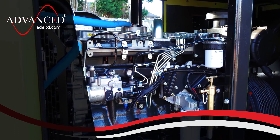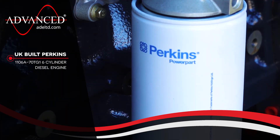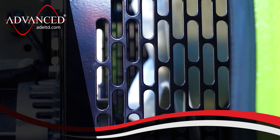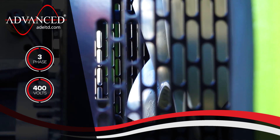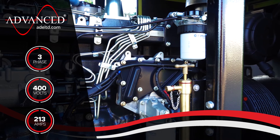This robust genset features a UK-built Perkins 6-cylinder diesel engine, a Macalte alternator and a COMAP automatic control panel. With a three-phase 400 volt output, this unit produces a maximum of 213 amps per phase.